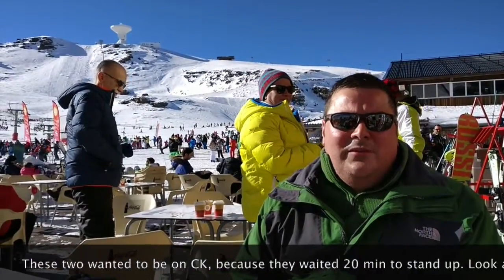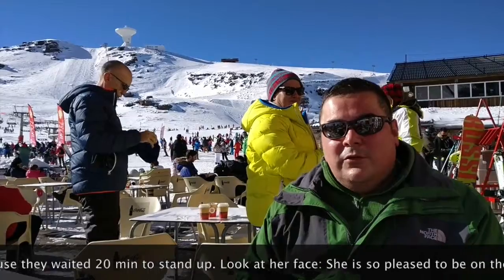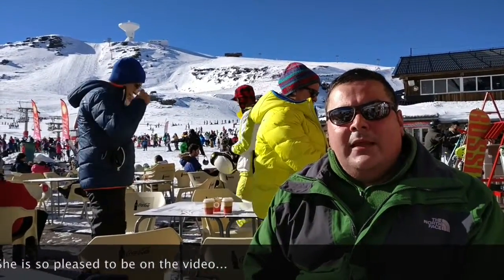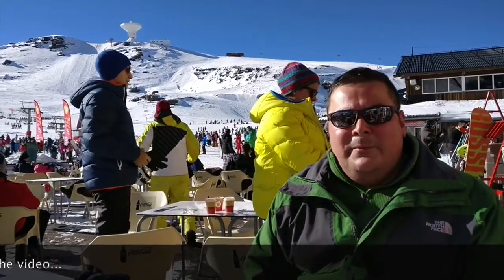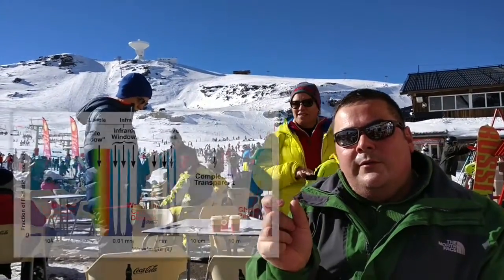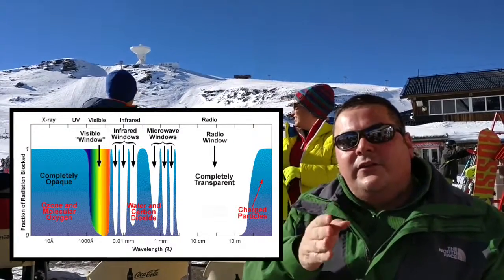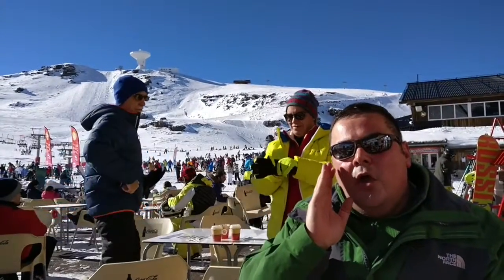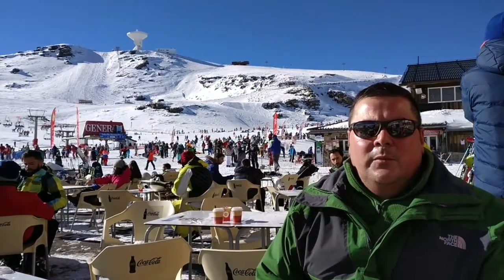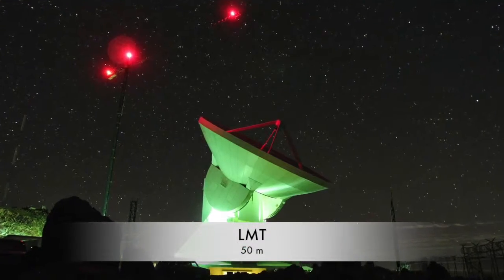It's basically at 3,000 meters above sea level — that's about 10,000 feet for those of you who use the imperial system. It observes in the millimeter band, so there is a window on the atmosphere in millimeters that allows us to probe the universe. It's the second largest radio telescope on Earth after the LMT.